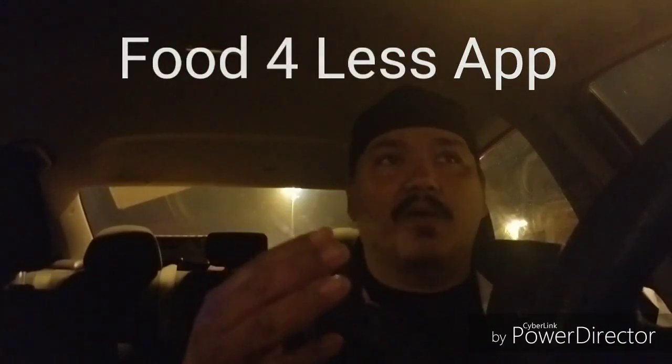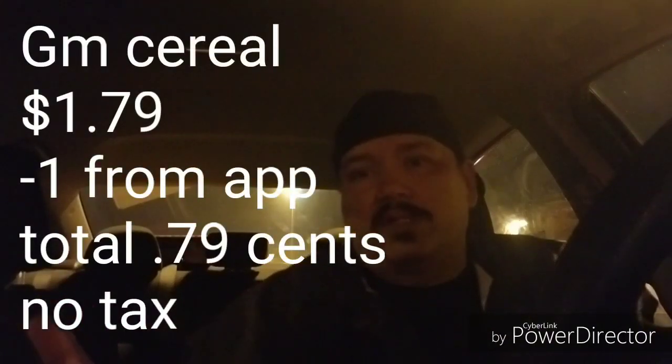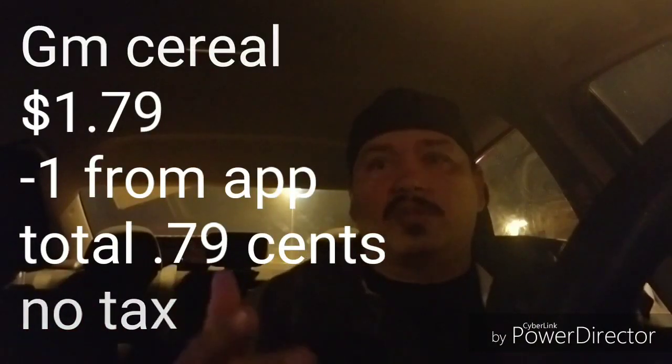Basically on the app it lets you use the coupon five times. I can get five boxes of cereal, and that one coupon takes off a dollar off each cereal. Since the cereal is on sale for $1.79, the coupon takes off basically five dollars because I got five boxes — 79 cents times five, you do the math.